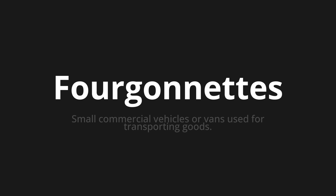One more time: Fourgonnettes, Fourgonnettes, Fourgonnettes.